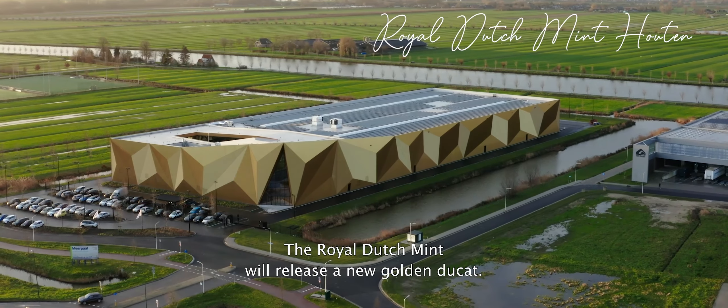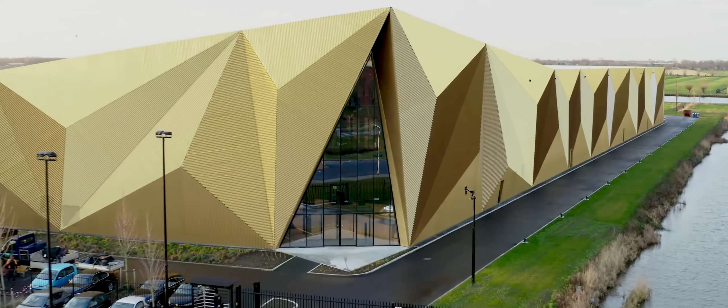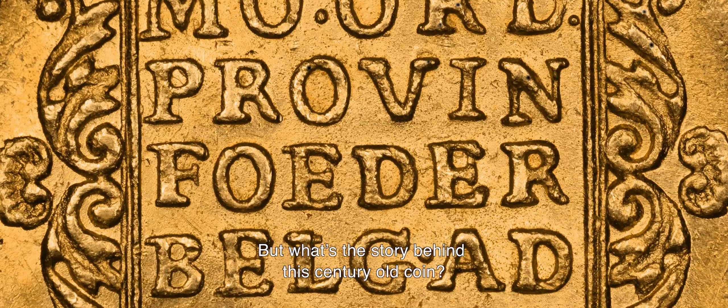The Royal Dutch Mint will release a new golden ducat. But what's the story behind this century-old coin?